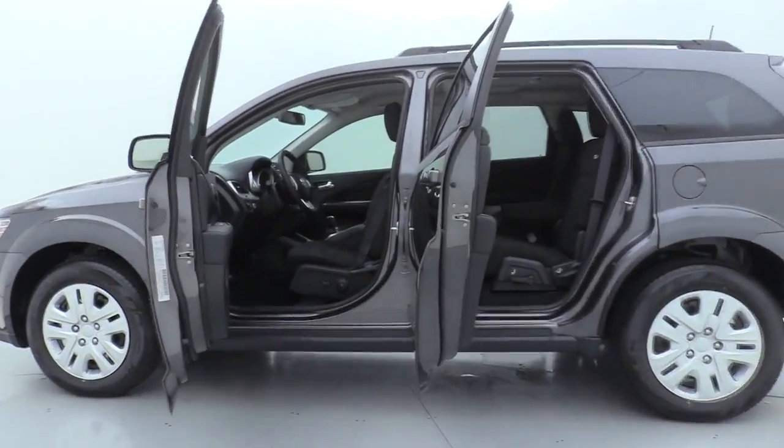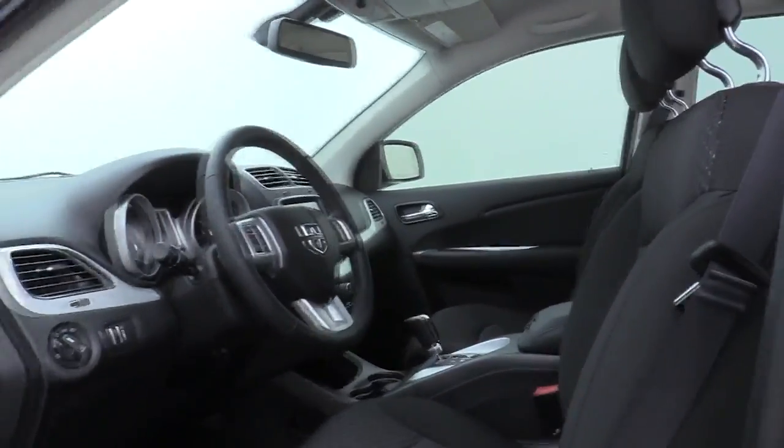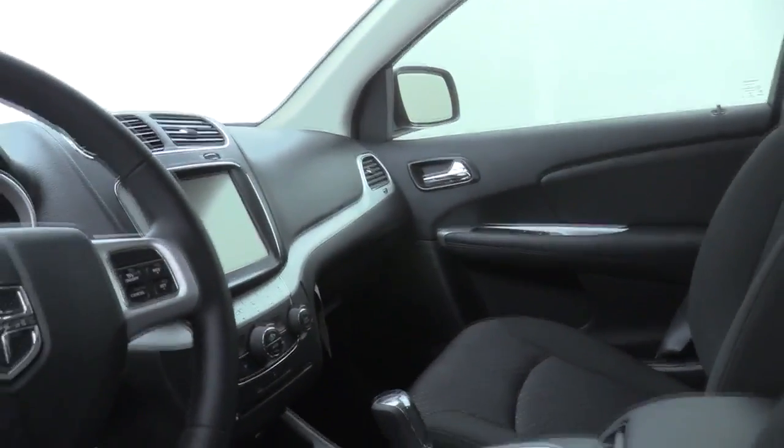Here are some of this vehicle's great options: traction control, dual airbags, power steering, four-wheel disc brakes, rear window defroster, trip computer, power windows, CD player, electronic stability control, brake assist, tachometer.